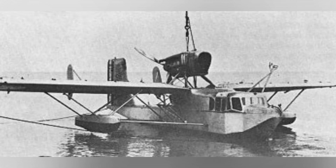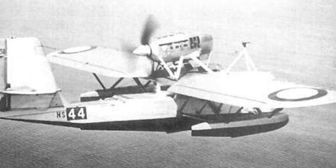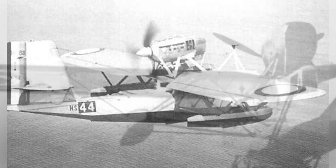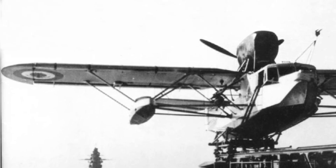We don't know the date, but here's a photo of a French 130 flying boat in the water. A photo of a French 130M flying boat flying in the air — the date of the photo is not known. A French 130M flying boat is also shown being mounted onto a ship.